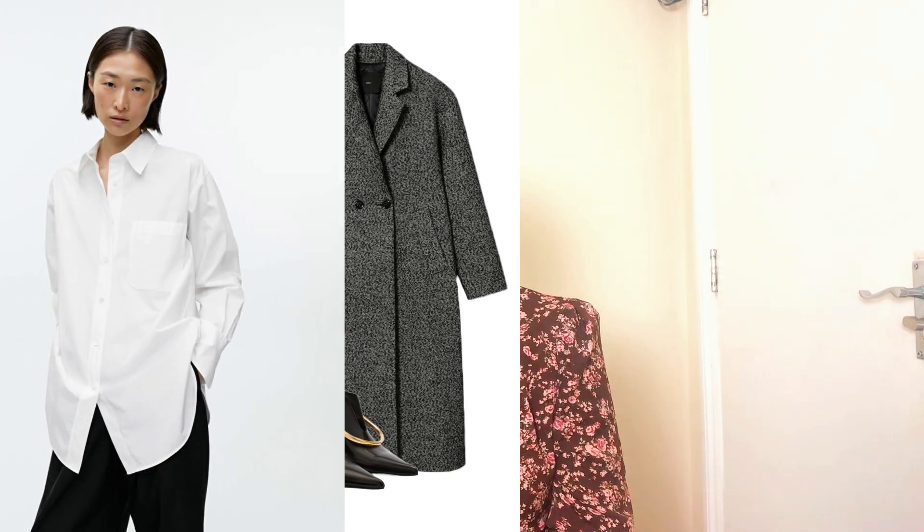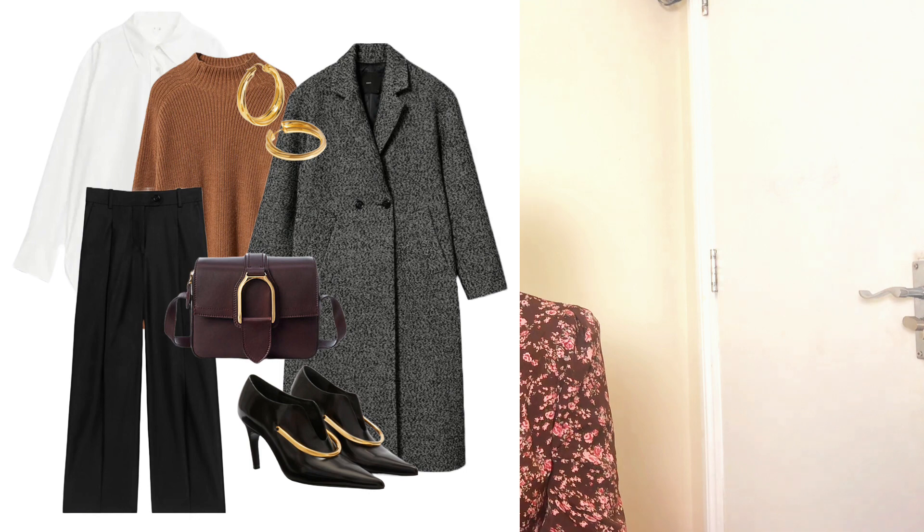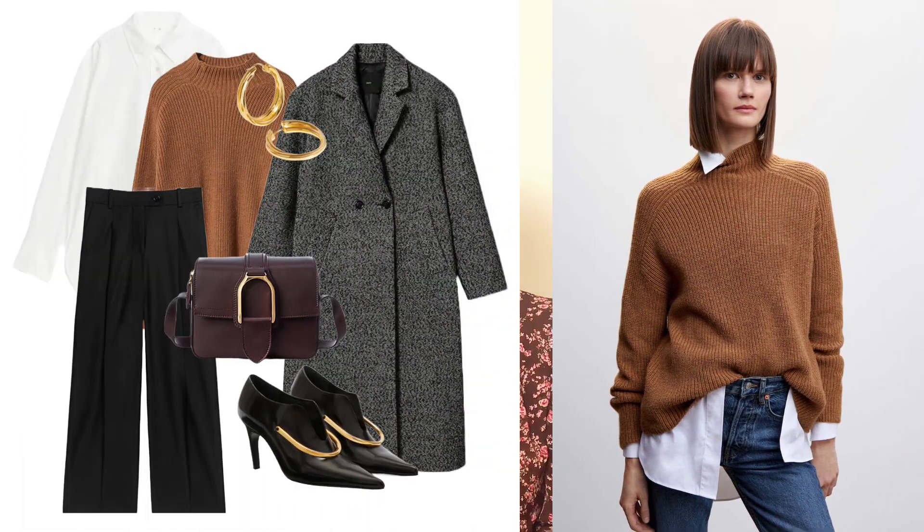With the wide-leg trousers, I'm pairing a white poplin shirt — a classic I always recommend. A poplin shirt and wide-leg trousers both go well with anything, and you can wear them from autumn-winter through spring-summer. Tuck the poplin shirt in fully since we're going to the office. To add extra warmth, since the poplin shirt can be lightweight, I finished the look with a tan brown sweater from Mango — not chunky, very lightweight, giving the right balance for the office.